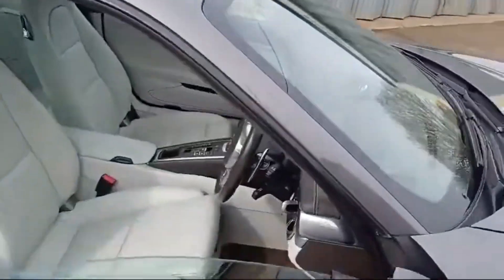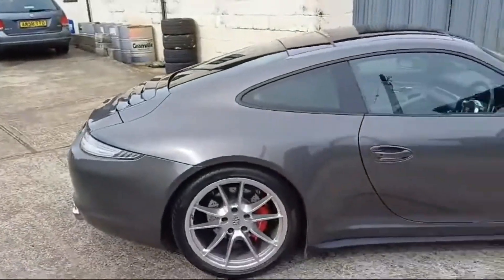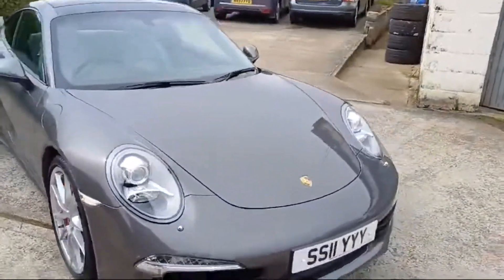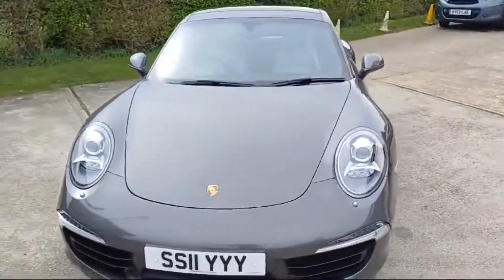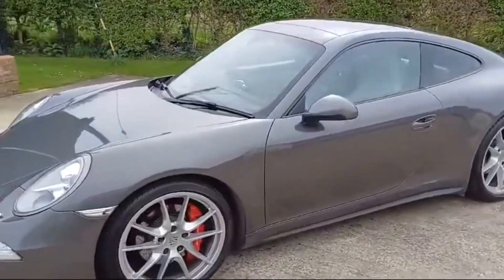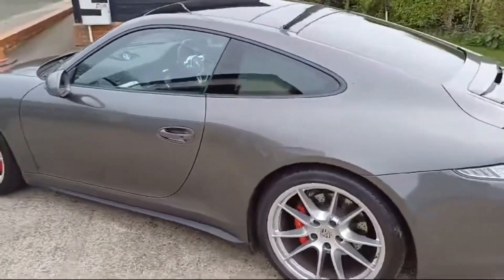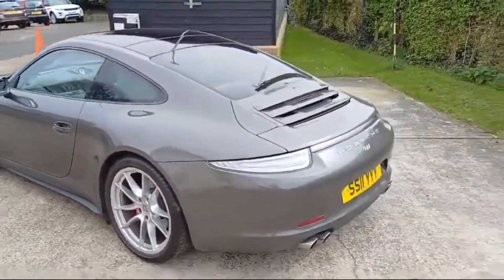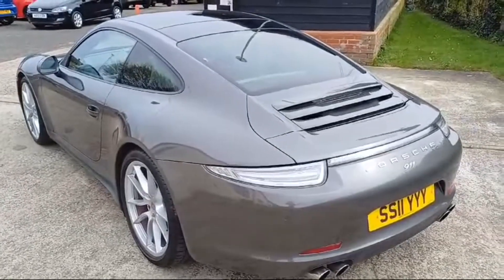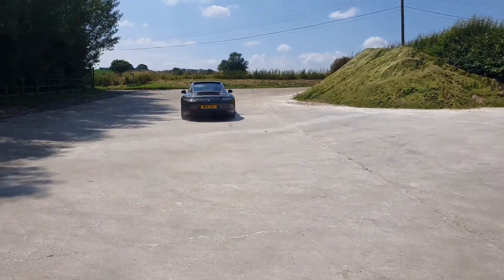Drives absolutely beautifully — beautiful looking thing. Another quick walk around for you. Currently got my plate on it, but that will come off and it will be the GE05 JEM plate that goes back on it. So there we go, hope that helps.